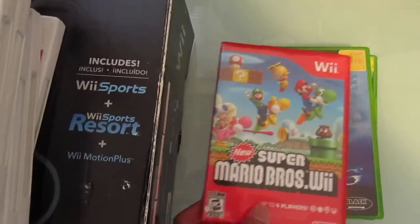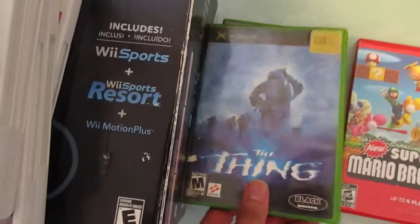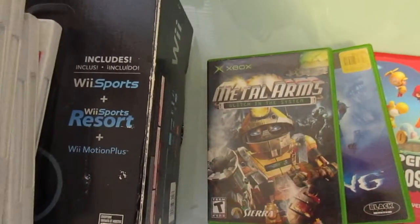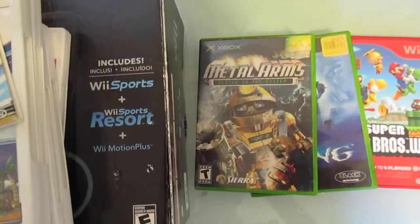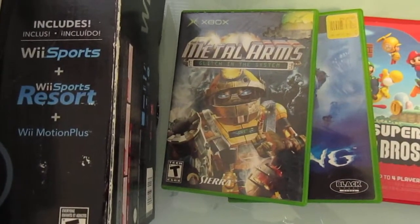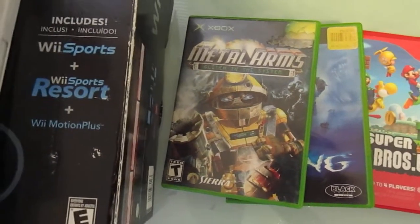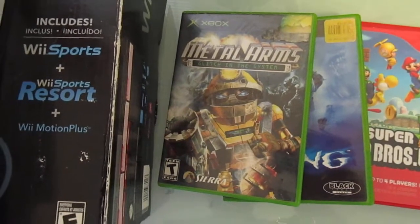Unfortunately there were fewer vendors this time, but there was still some cool stuff to look at — people with toys, collectibles, and every once in a while video games. When I got there I walked around once, and then the second time I started looking. There was a guy who had multiple bins full of DVDs and four bins full of video games — mostly original Xbox, 360, some PS2, some random GameCube games.